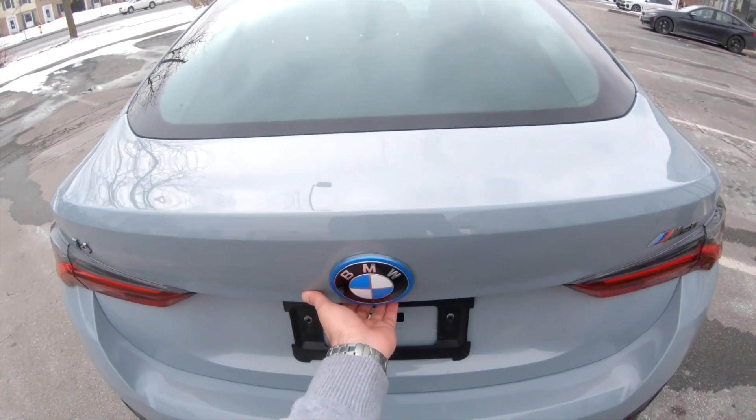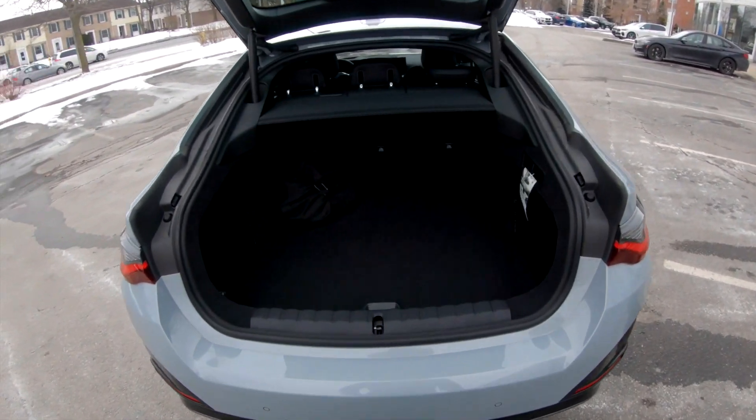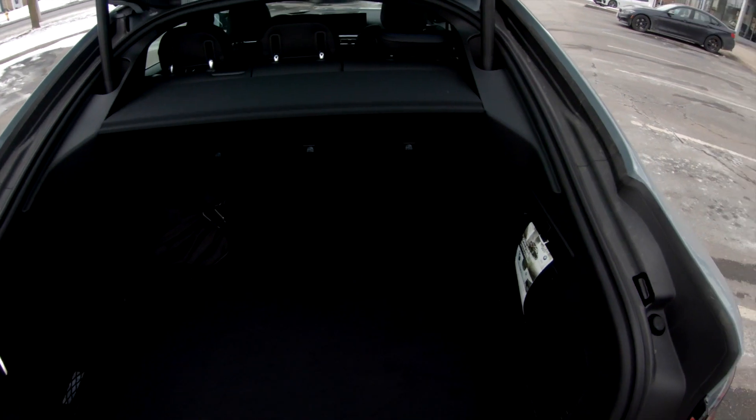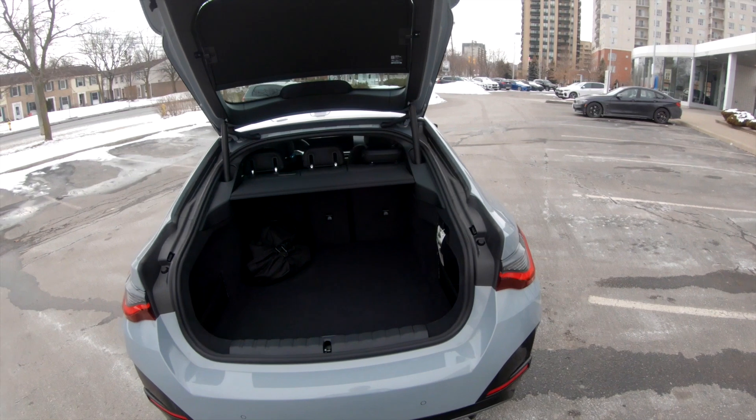Let's check out the trunk space in here. Lots of room — wow, that's nice. We've got kick-to-close and kick-to-open.